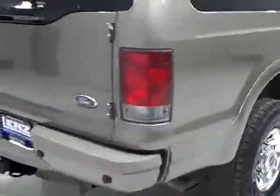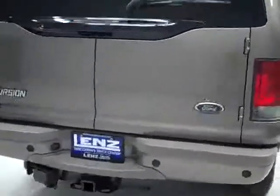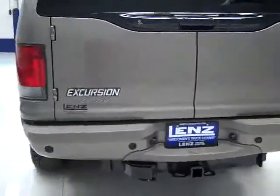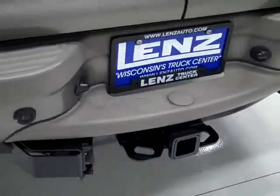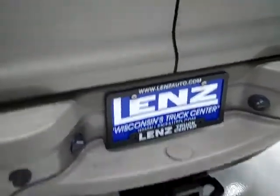Underbody looks good, just a little bit of surface corrosion and that's perfectly normal. Rear tires have just as much tread as the front. Going around back, the rear bumper and hatch look like they're in good shape as well. There are reverse sensors in the bumper and there's a hitch, transmission cooler and wiring as part of the towing package.